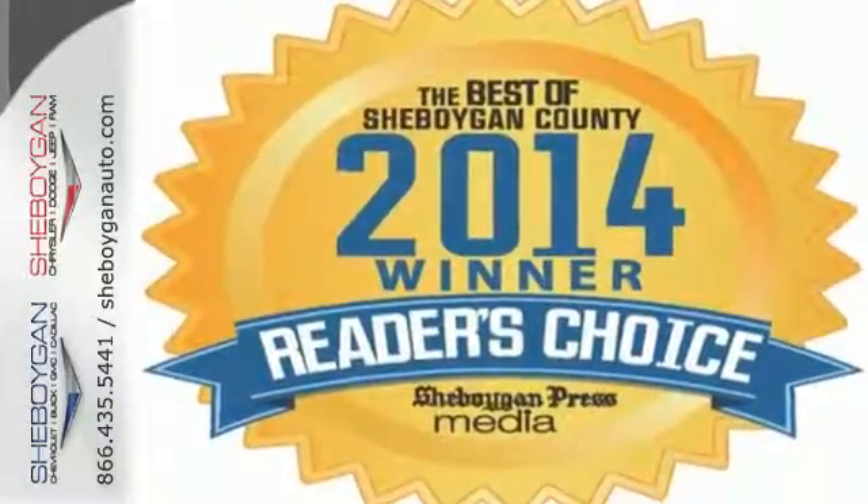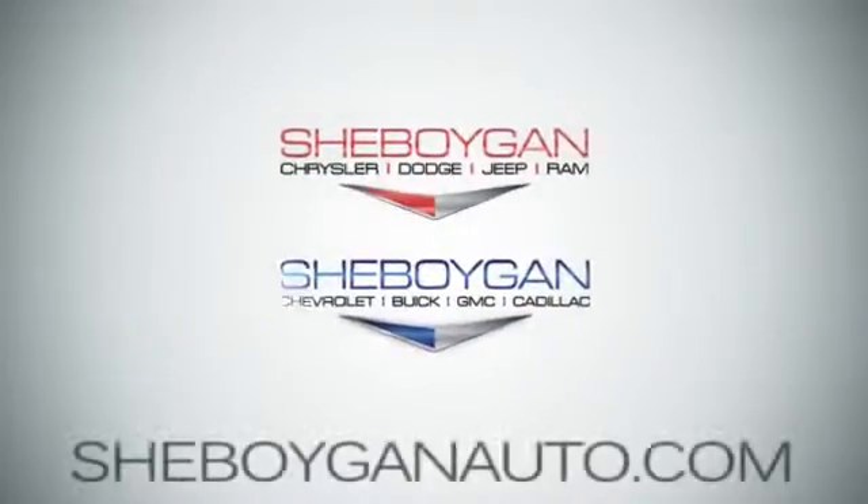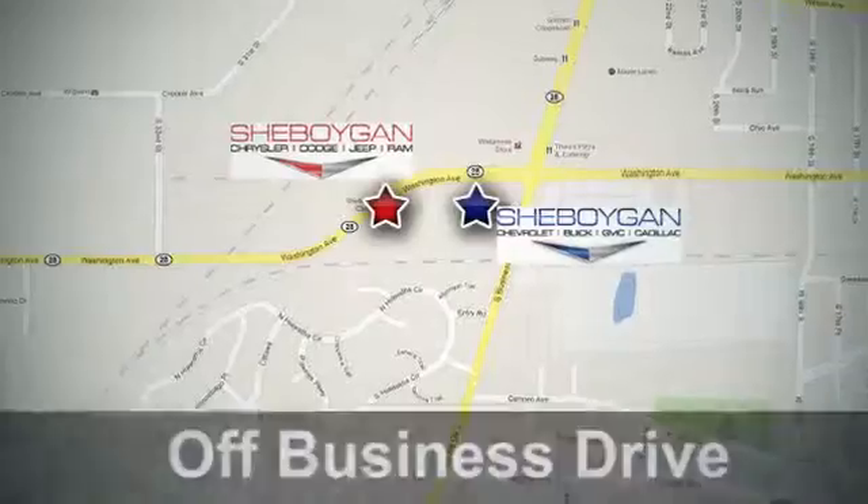Put this pickup to the test. Come see us today. Sheboygan Auto, eight brands in one location, off Business Drive in Sheboygan, Wisconsin.